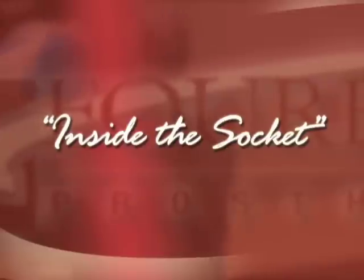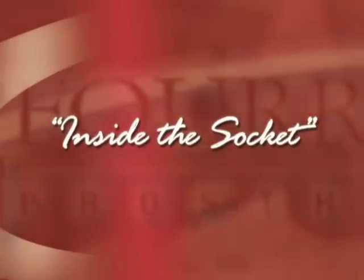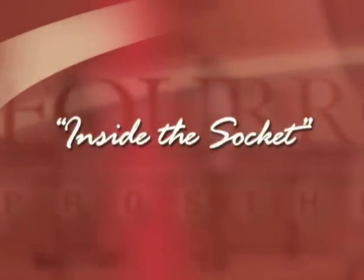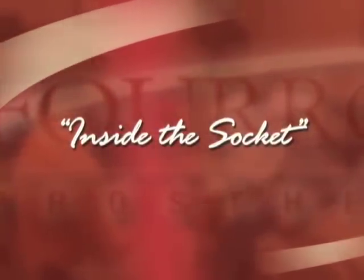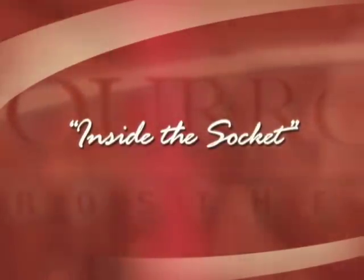The socket has been described as the most important part of a prosthesis. Learn the basics of lower extremity socket design, fitting, liners, socks, and more in our presentation entitled Inside the Socket.